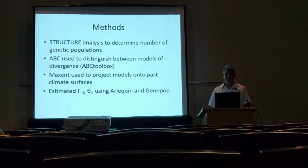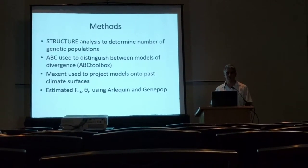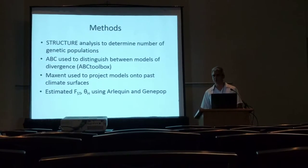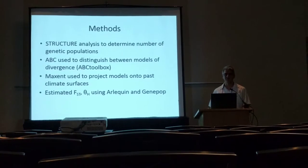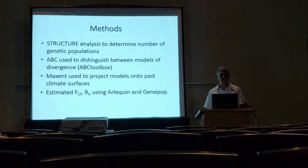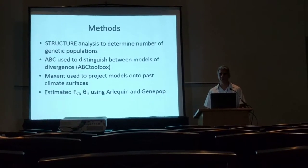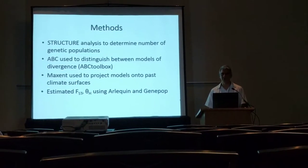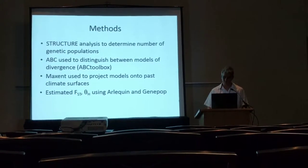We estimated a couple of indices of geographic isolation and genetic diversity. And we used the program MAXENT to estimate current species distributional models using the standard 19 bioclimatic variables, and then projected these models onto climatic surfaces for the last glacial maximum and the mid-Holocene warm period, in order to see if there's a correspondence between climatic niche changes over time and geographic structure.